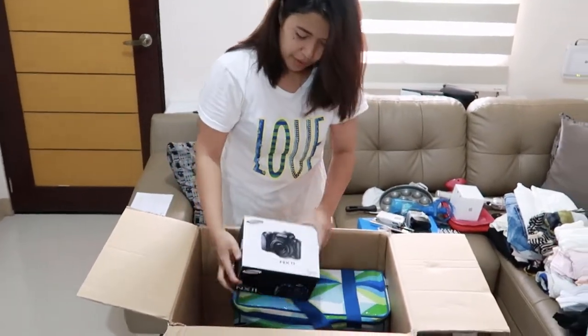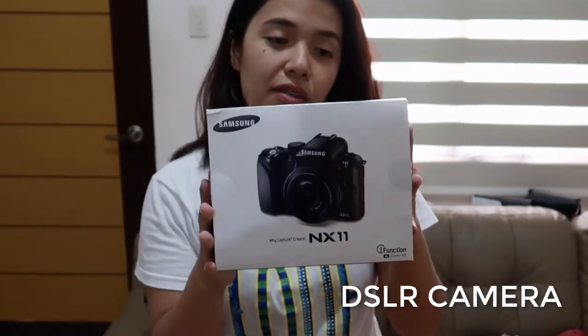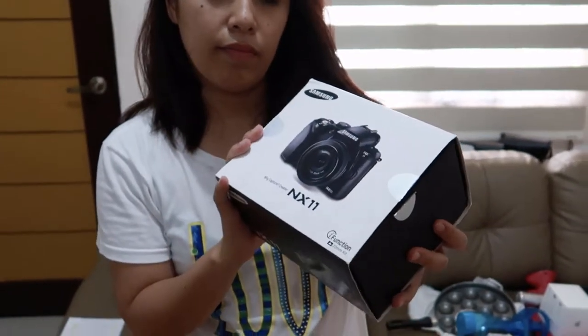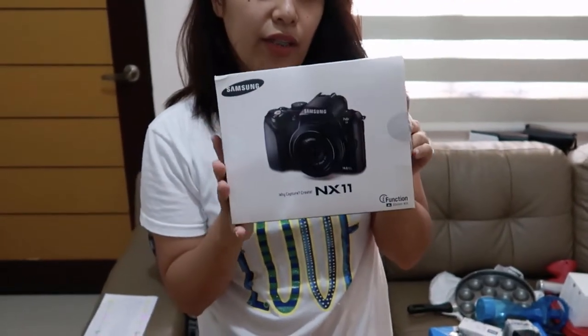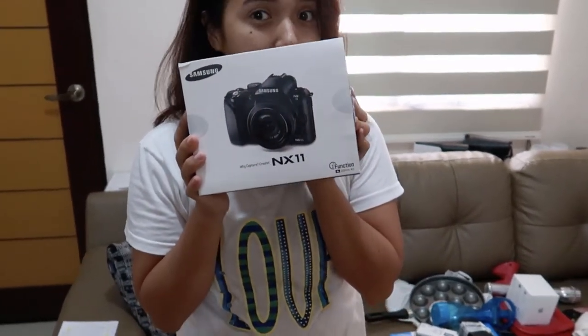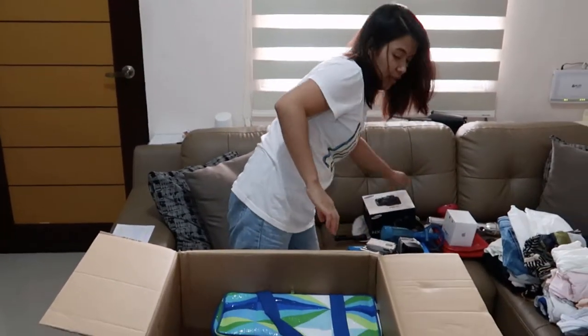Here's another one — a camera, Samsung NX11. It's a gift for my aunt because she knows we love photography. Thank you!